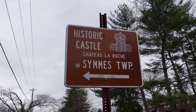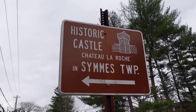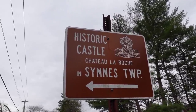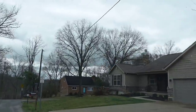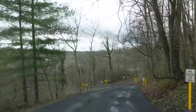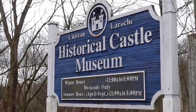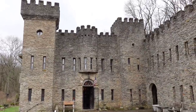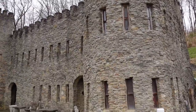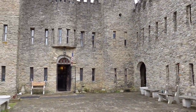We've made it to Loveland, just outside of Cincinnati. We're going to go see the historic castle Chateau La Roche, also known as the Loveland Castle. Kind of strange — it's right in the middle of a neighborhood. This should be a fun experience. They said they give you a little information when you first walk in, and then it's a self-guided tour. I believe it's been here since 1930.